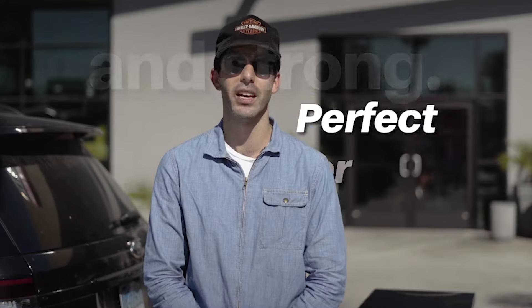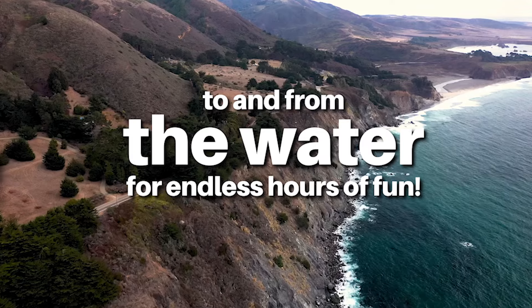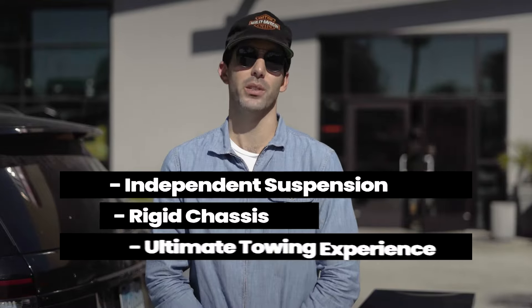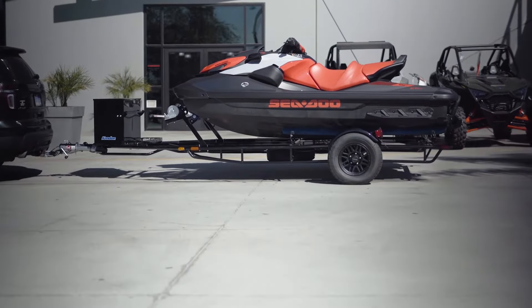Perfect for your everyday use, to bring your PWC watercraft to and from the water for endless hours of fun. We incorporated our independent torsion suspension and coupled it with a rigid chassis design to provide for the best towing experience for your PWC watercraft.